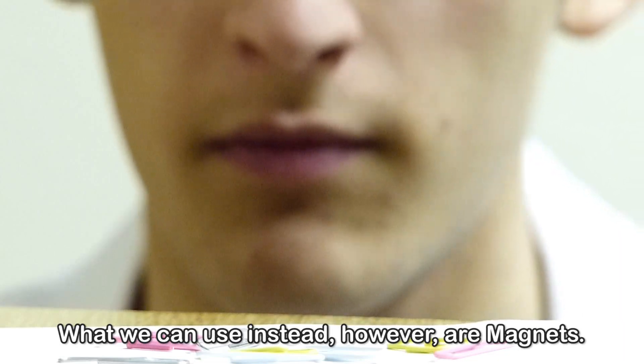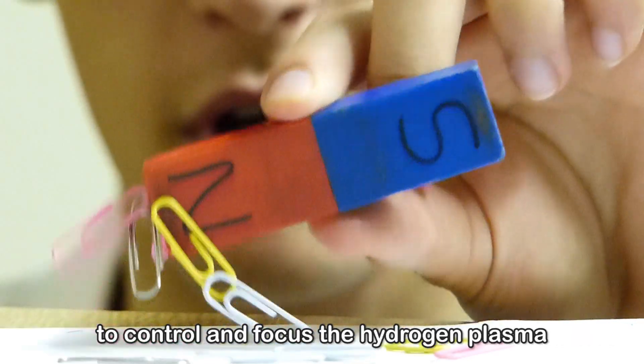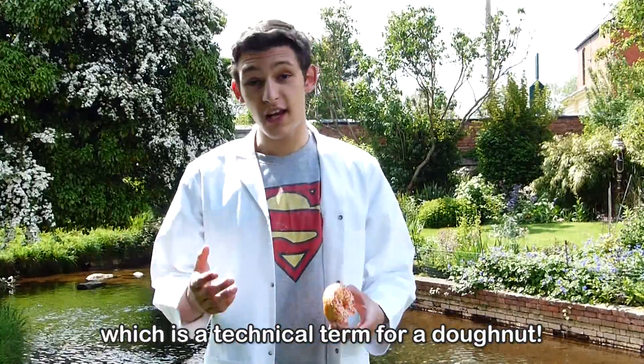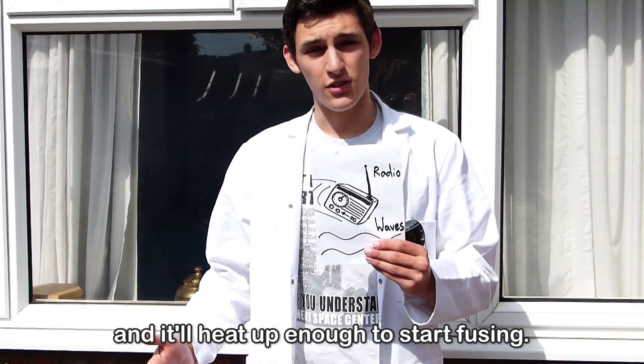What we can use instead, however, are magnets. ITER will use 10,000 tonnes of niobium tin super magnets to control and focus the hydrogen plasma into the shape of a tokamak, which is a technical term for a doughnut. Once you've done that, throw some radio waves at it and it'll heat up enough to start fusing.